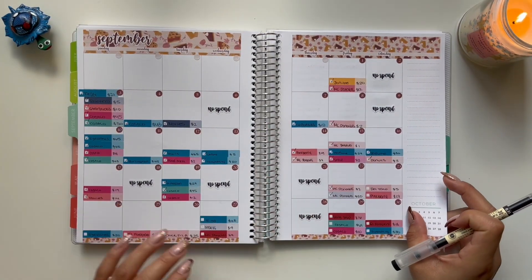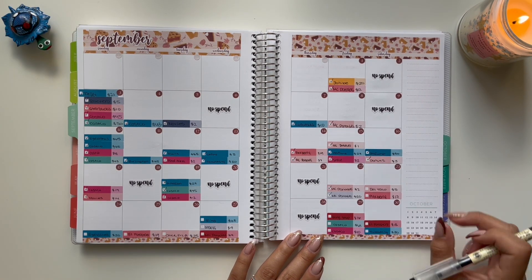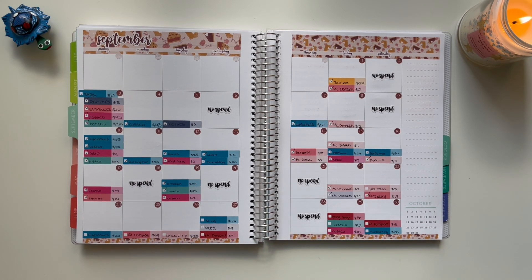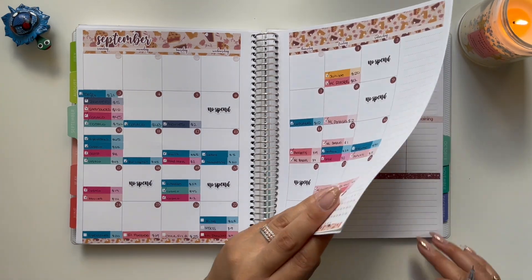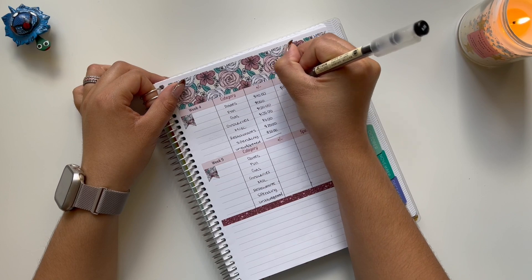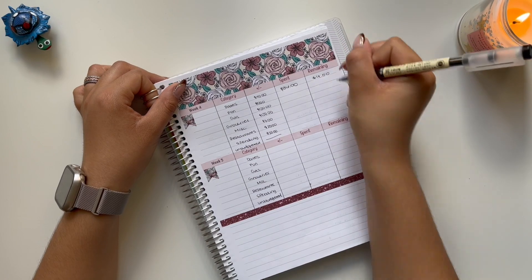For dates, I did have two transactions: $17 and $19 for El Forastero, which is a total of $36. I started with $40, so that means I have $4 remaining.